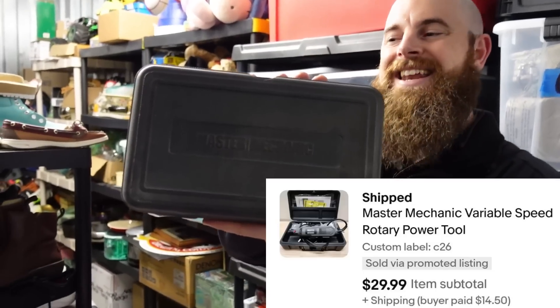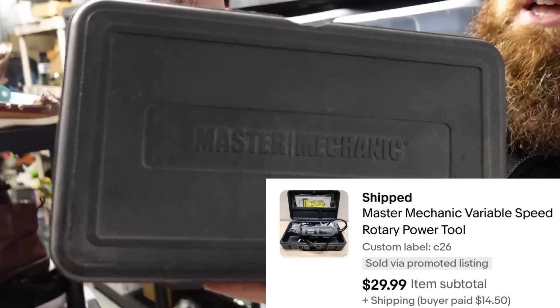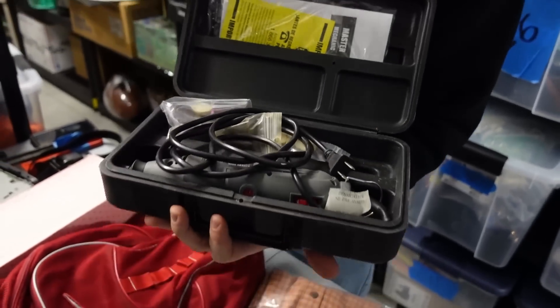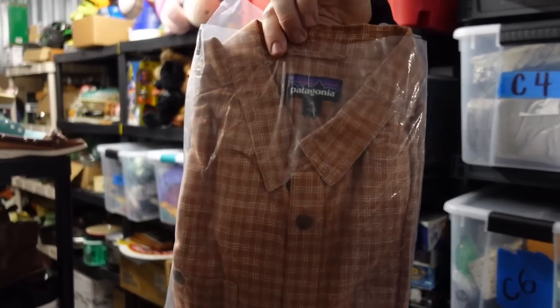Master Mechanics rotary tool — basically what Dremel tools are called, but Dremel is the brand name. The actual product category is a rotary tool. This sold for $29.99.